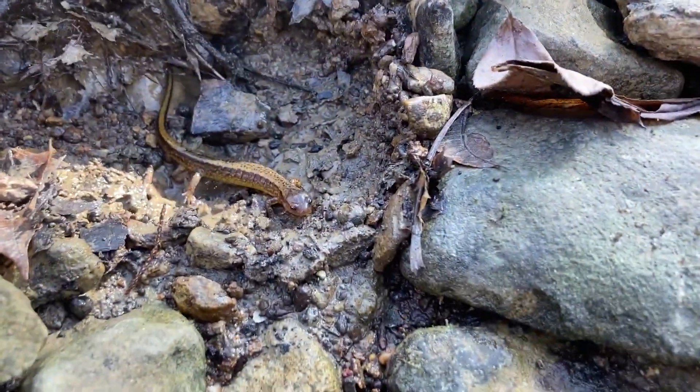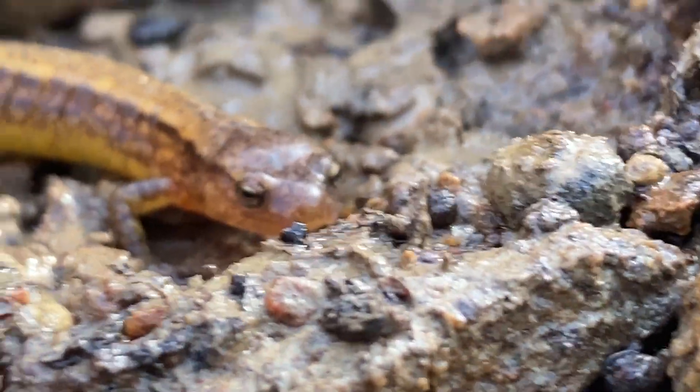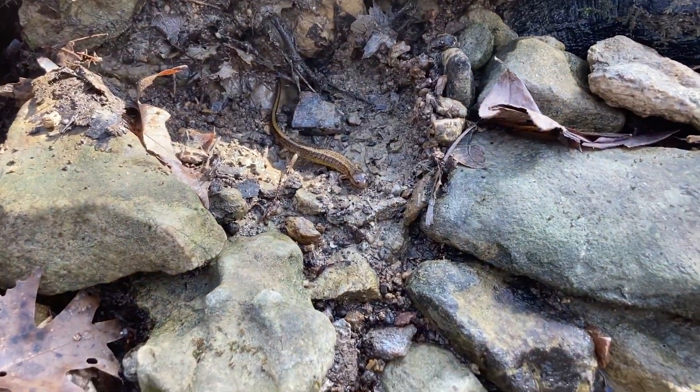Hey guys, welcome back to Vlogs and Frogs! My name is Ryan Peterson, and today we're gonna learn about Silly Sally the Super Salamander. Look at this — isn't that an absolute cutie? Silly Sally the Super Two-Line Salamander. What am I waiting for? Let's go learn about this cutie!